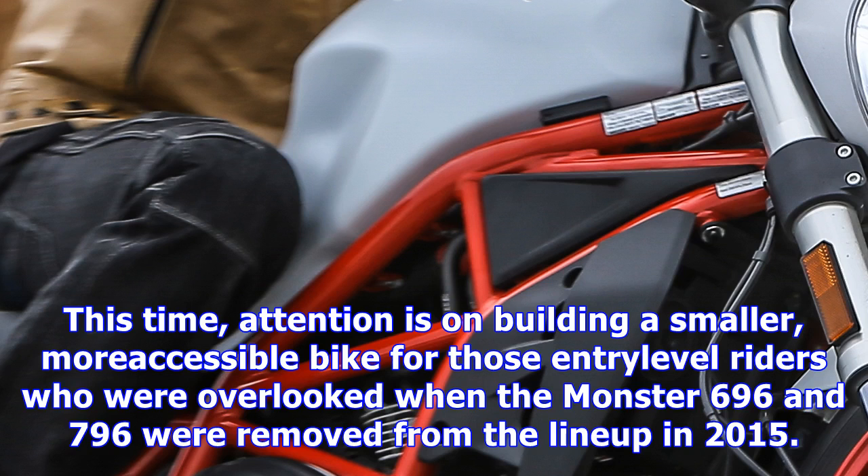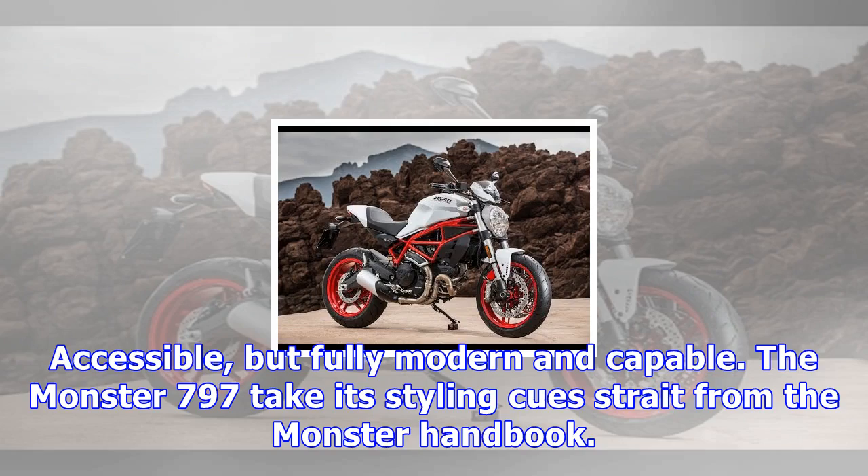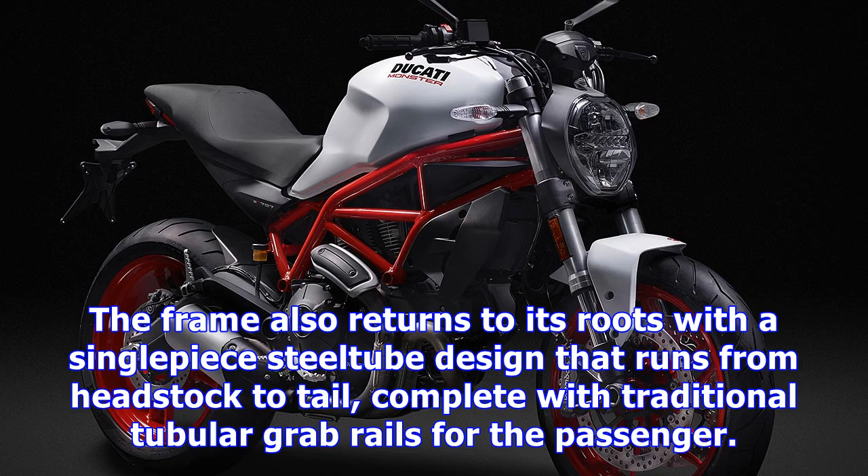This time, attention is on building a smaller, more accessible bike for those entry-level riders who were overlooked when the Monster 696 and 796 were removed from the lineup in 2015. More than just straightforward and simple, however, Ducati also intended for the bike to be capable enough so that even more experienced riders could appreciate its unique styling and sporty performance. Accessible, but fully modern and capable, the Monster 797 takes its styling cues straight from the Monster handbook.